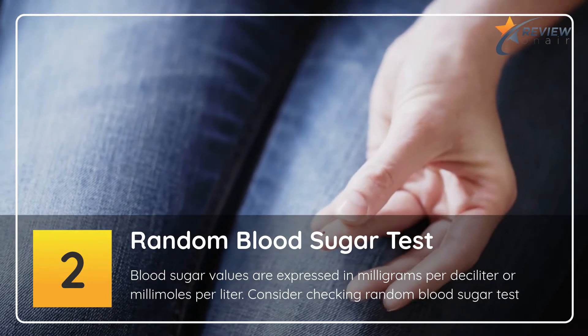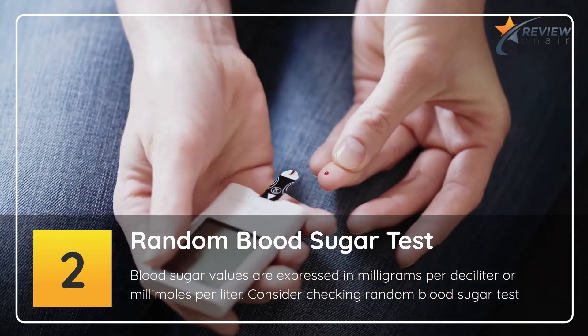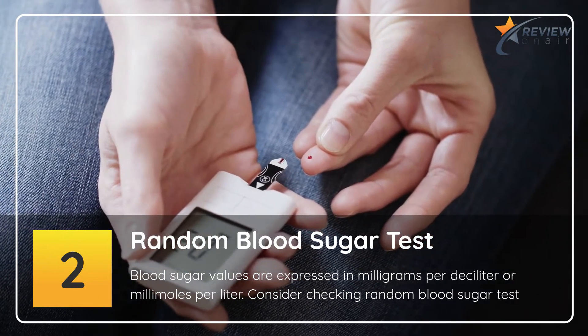2. Random Blood Sugar Test. Blood sugar values are expressed in milligrams per deciliter or millimoles per liter. Consider checking a random blood sugar test.